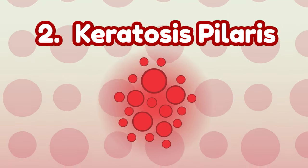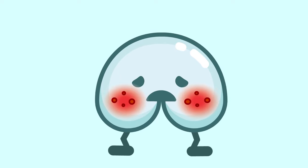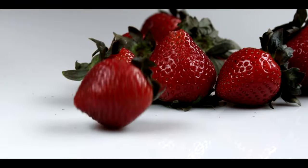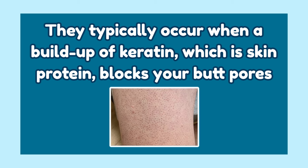Number 2: Keratosis Pilaris. These are small, scaly, rough red-colored bumps on your buttocks. They have the resemblance of strawberry skin texture. They typically occur when buildup of keratin, which is a skin protein, blocks your pores.